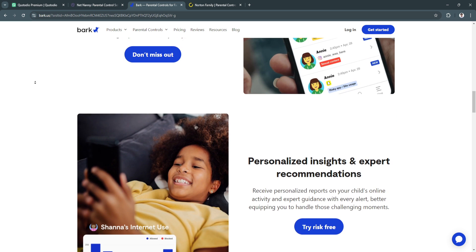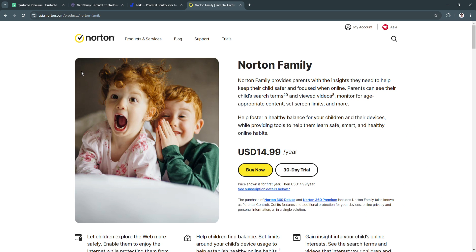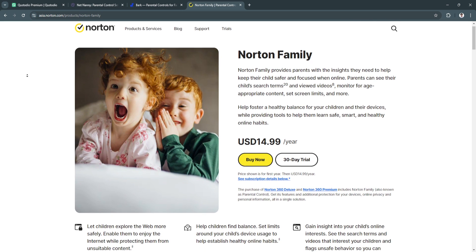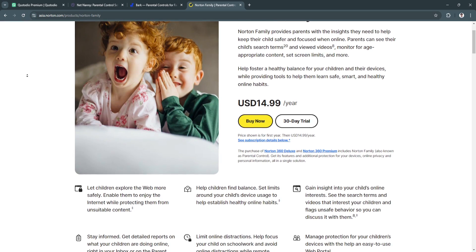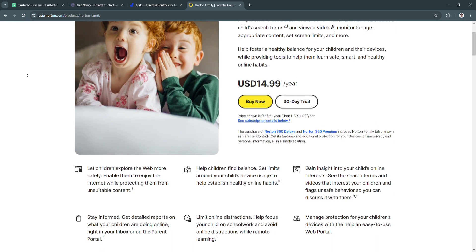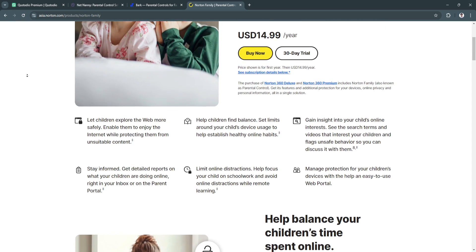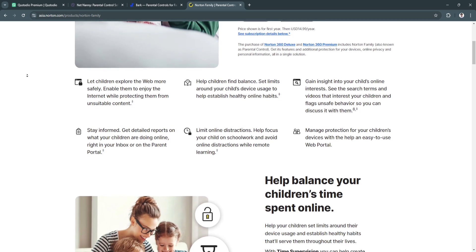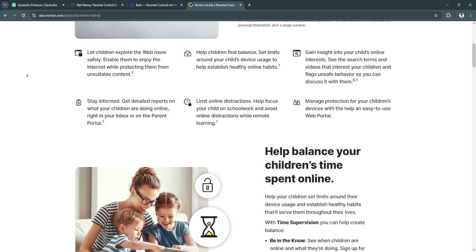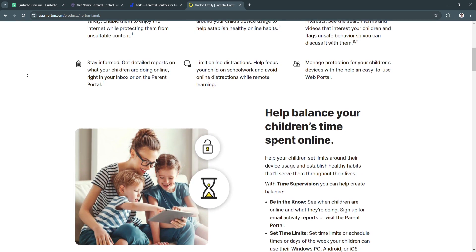The next app is Norton Family. Norton Family is a solid parental control app, particularly suited for larger families. It offers many of the same features as other parental control apps but stands out for its strong web filtering and extensive monitoring options for iPhones.